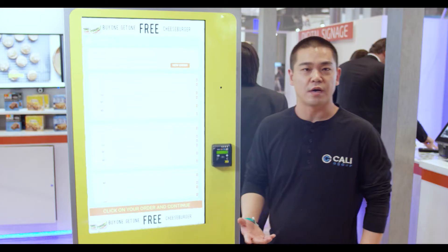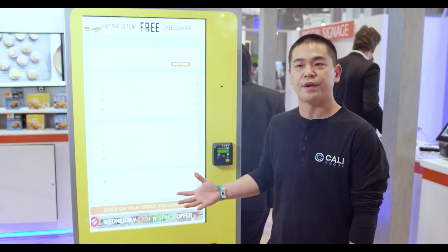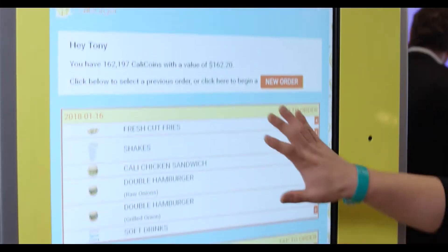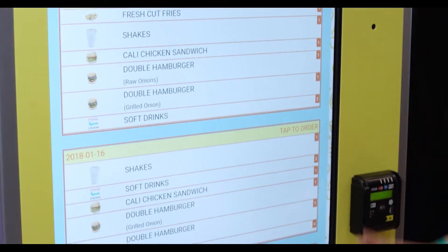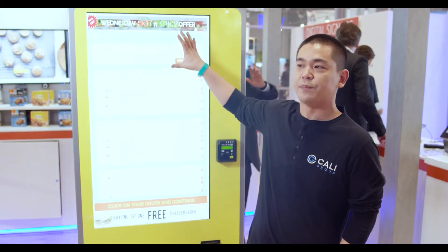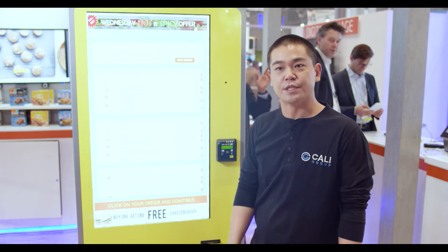Once a customer that's enrolled logs in, it brings them right into our CRM. That includes our loyalty program and their transaction history. One benefit about using facial recognition for our loyalty program is we're seeing about a 10-second reduction in our average transaction time.